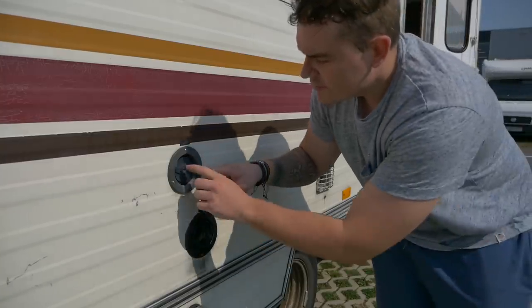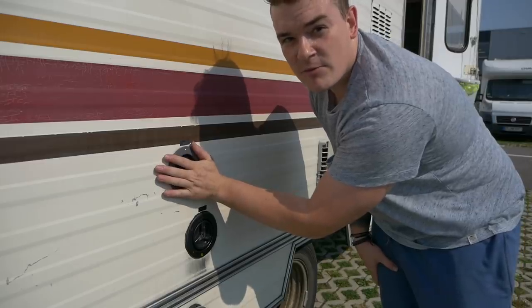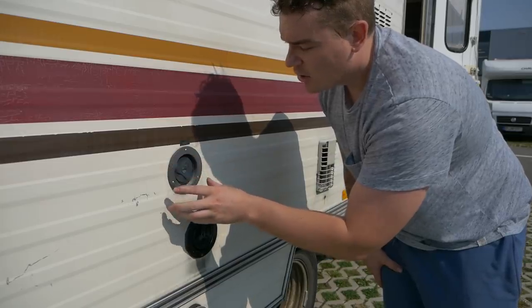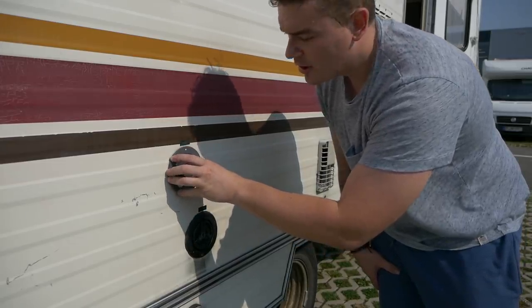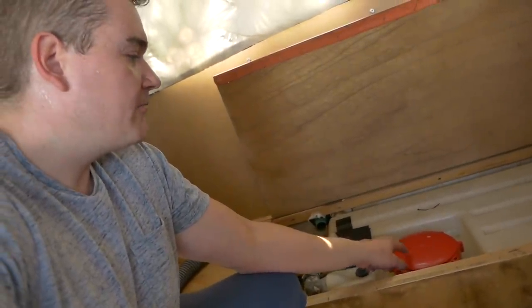Das Ganze funktioniert bei uns leider auch nicht, weil dieses Einfüllstutzen-System so alt ist, dass wir den Adapter nicht reinbekommen. Das heißt, dieses Teil wird jetzt auch neu besorgt. Ich habe das schon provisorisch ausgebaut, geguckt ob das alles passt und was für Maße das hat. Wir besorgen uns bei Obelink einen neuen Einfüllstutzen und bauen den hier rein. Übrigens gibt es natürlich auch die Möglichkeit, falls wir keinen Gardena-Anschluss zur Verfügung haben — auf dem Campingplatz oder unterwegs — das Wasser über die Revisionsklappe des Frischwassertanks per Gießkanne oder Eimer nachzufüllen. Das funktioniert, wäre aber halt schöner, wenn man es auch von außen machen kann.